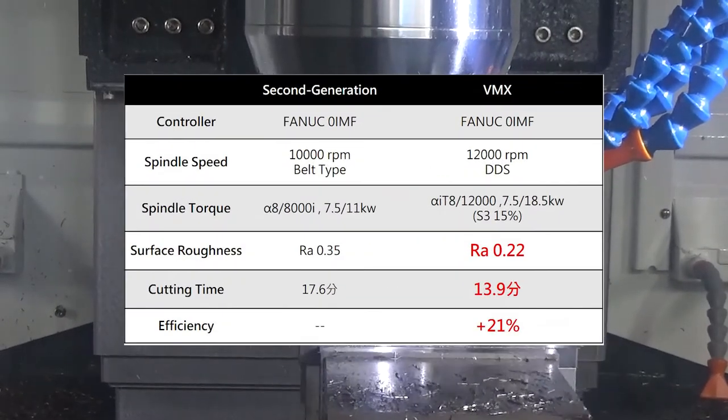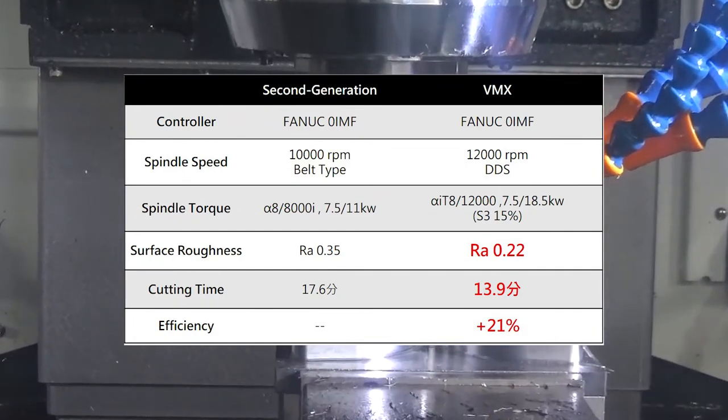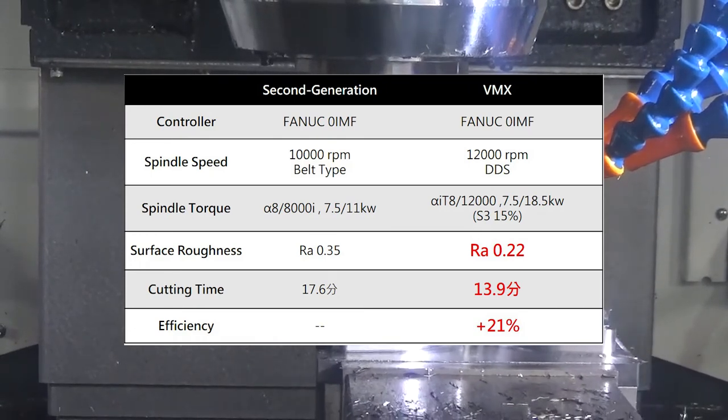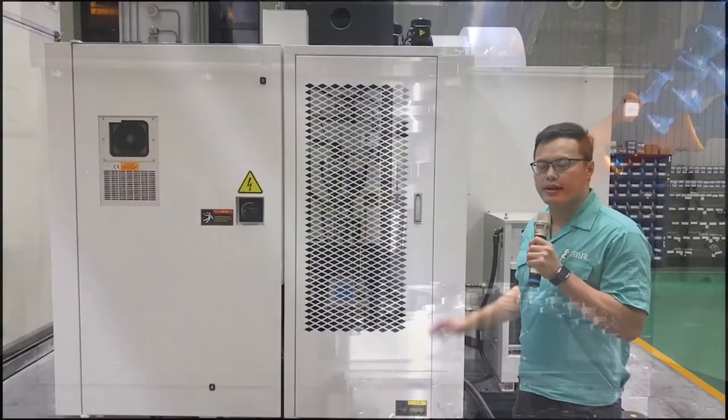Compared with our second generation VMX series machine, not only is the spindle speed increased, but the structural rigidity is also strengthened. The machining efficiency and surface finish are improved, and the cycle time is reduced for better productivity.